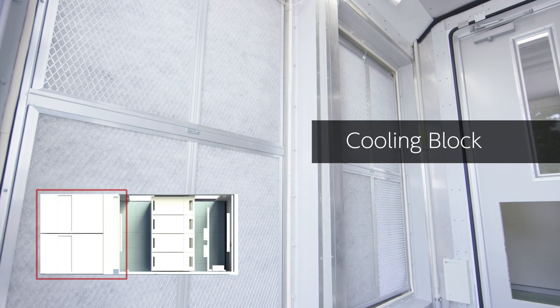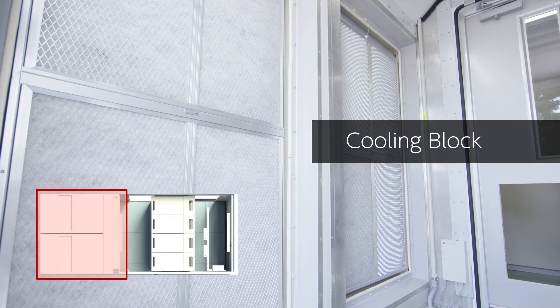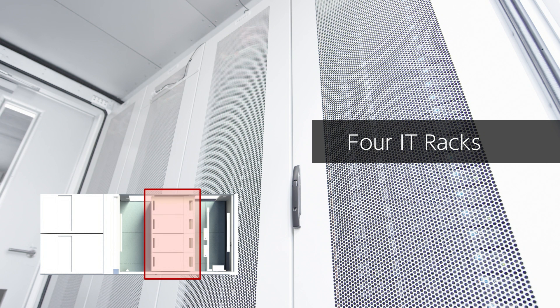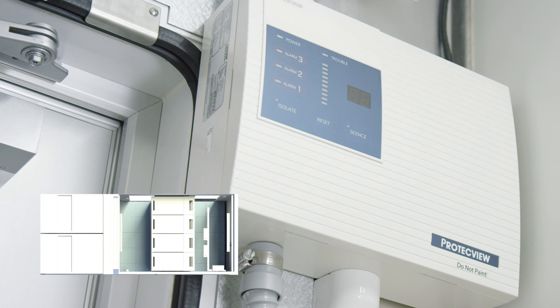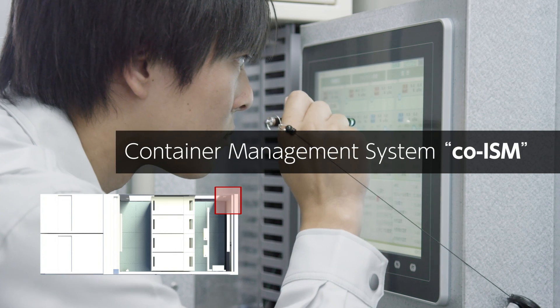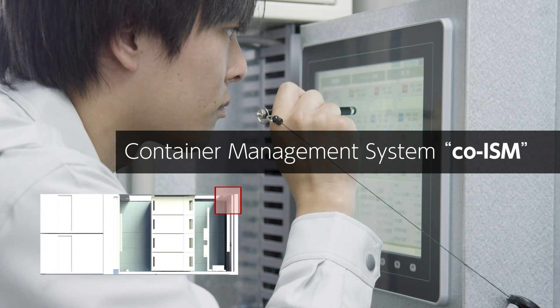Cooling block with a capacity of 40 kilowatts, 4 IT racks, raised floor, fire detection system, and container management system for real-time visibility. You can also add UPS and other features as options.